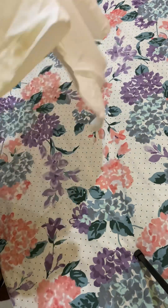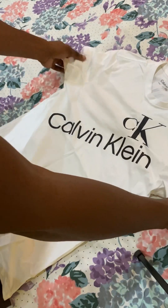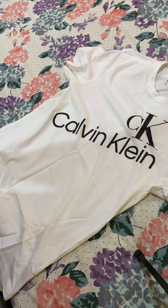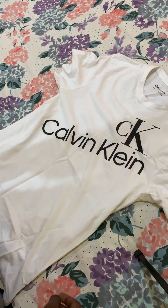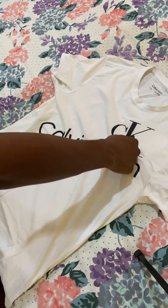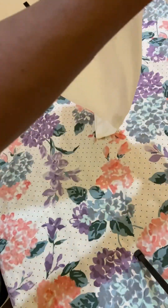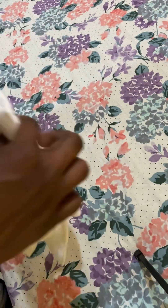Next we have a white Calvin Klein. This is one of my most recent shirts. Straightforward — CK, Calvin Klein. Not too crazy, nothing much to say about that shirt. Just a regular Calvin Klein shirt.